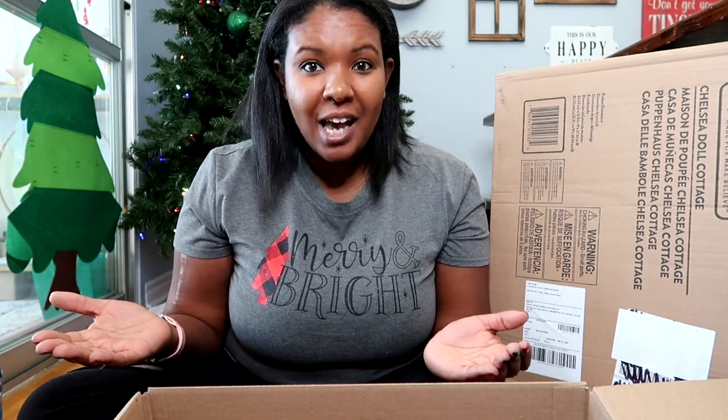So there you guys have it — my small-ish haul for what I got my family for Christmas. I hope I gave you some inspiration and ideas for stocking stuffers or Christmas gifts. I will link as much of it down below as possible so you can shop directly from this video. If you enjoyed this video please give it a thumbs up, subscribe to my channel if you're new, and you can follow me on Instagram at mrs.shelly.shoosh. I'll catch you soon in a new video — bye!